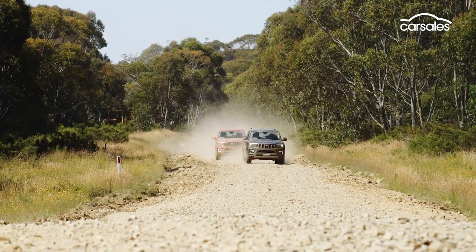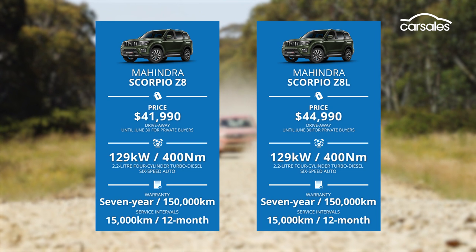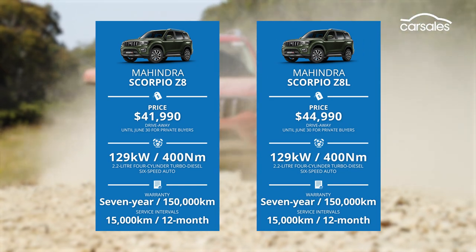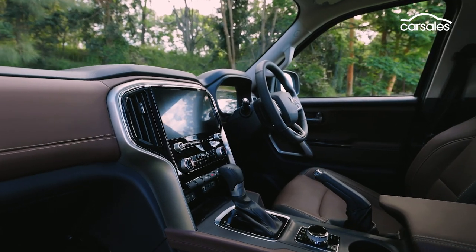There are two variants in the range — Z8 and Z8L — and both are powered by an all-new all-aluminium 2.2-litre mHawk four-cylinder turbo diesel, matched as standard with a six-speed automatic transmission and four-wheel drive across the range.